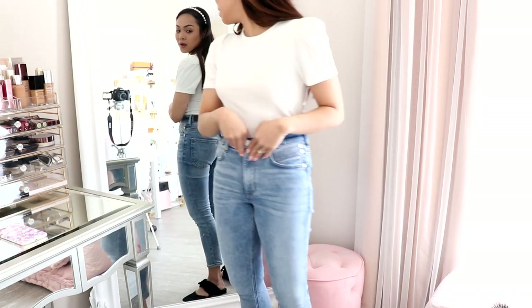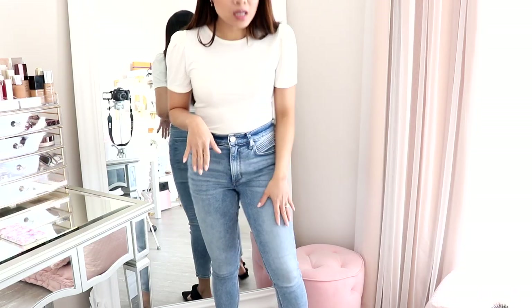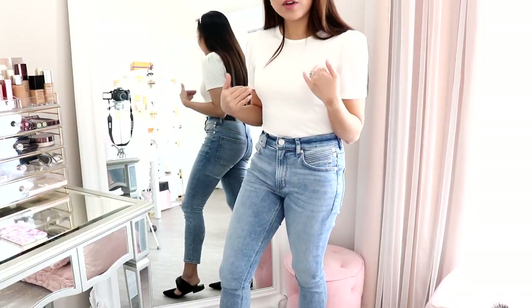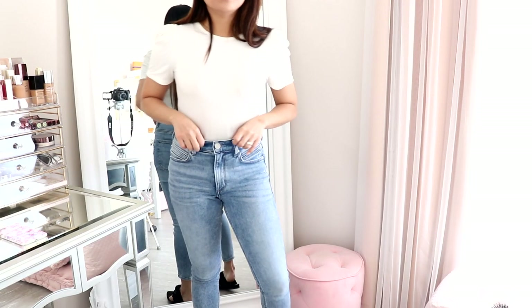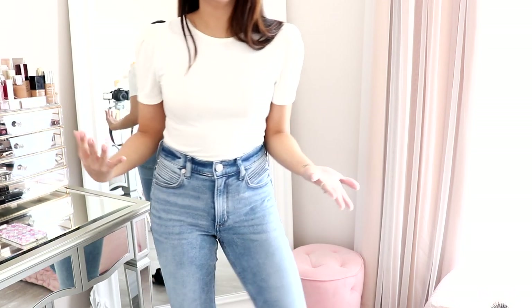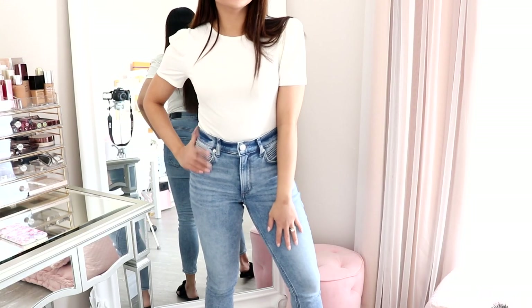I have it tucked into these really high-waisted jeans that I absolutely love. I've been wearing this non-stop. Sadly, they're sold out online, but I will link similar styles from Express down below. It kind of just hits me right above the ankle. I feel super comfortable. I got it in size 2 short — I'm 5'1" for reference. It's a little bit loose, so I definitely need a belt, but it's just so comfortable. If I sized down it would be too tight, so this feels perfect.